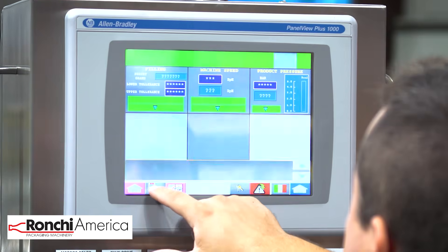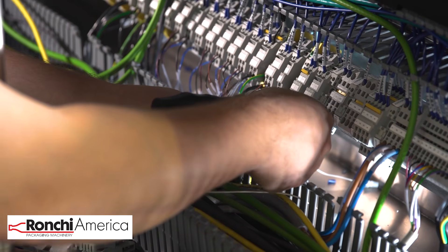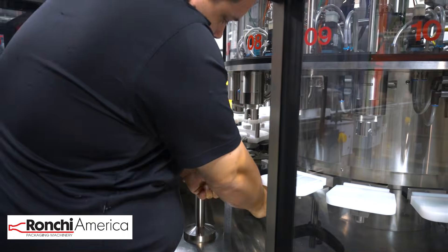Ronke's filler is set up to be easily integrated into new and existing lines. The Xacta is available with a 12-week lead time, and Ronke America provides service support, spare parts, and training out of its Dallas, Georgia facility.